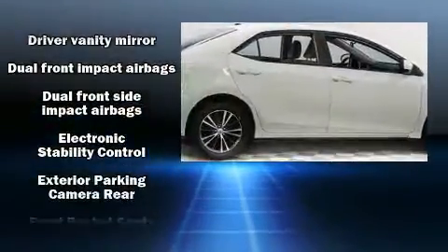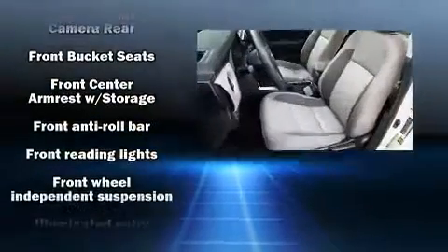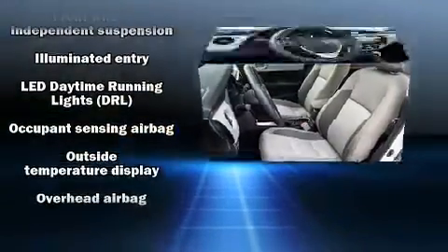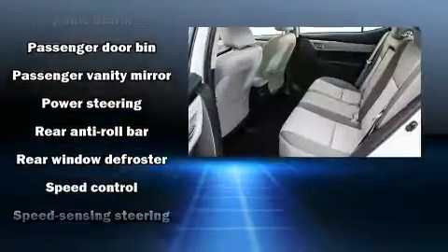Toyota ensures the safety and security of its passengers with equipment such as dual front impact airbags, head curtain airbags, traction control, brake assist, ignition disabling, and ABS brakes.